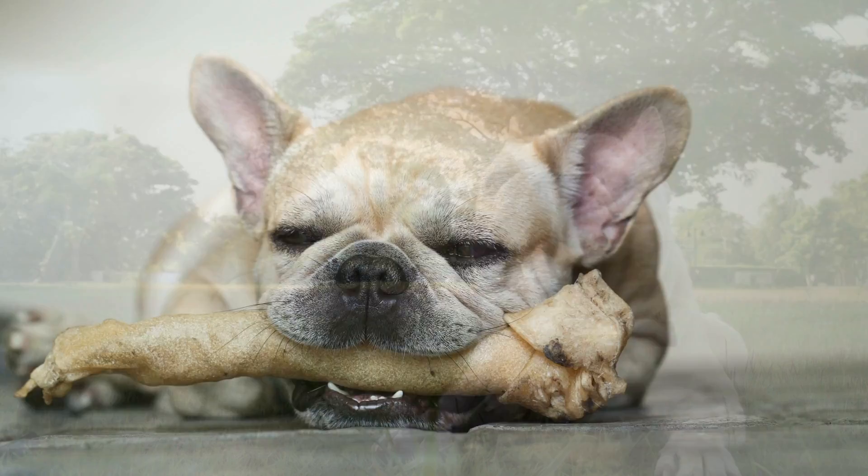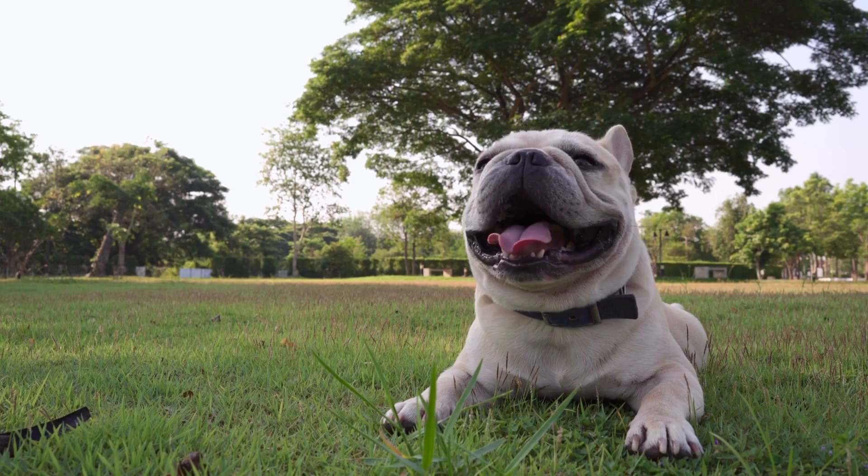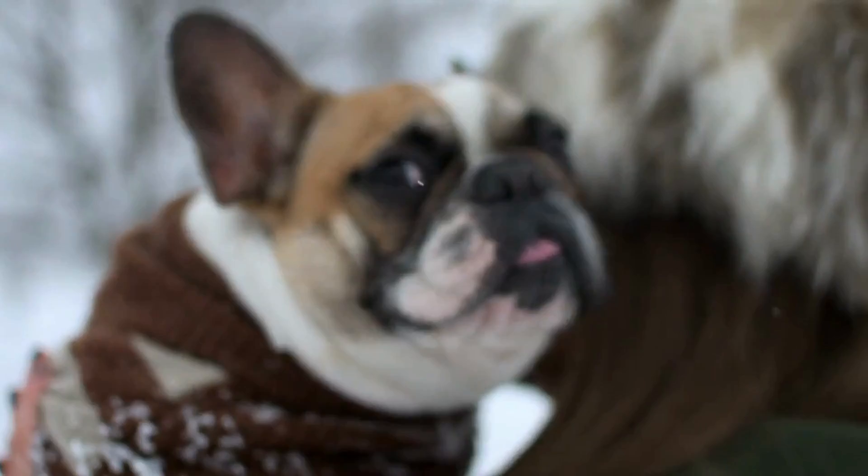Although many of them have an independent, stubborn streak, they do have a tendency to be difficult to keep healthy. There are many topics to cover when it comes to the French Bulldog, such as their history, health problems, typical size, and even their demeanor around families. To learn more about this well-known breed and determine whether they are a good fit for you, continue reading below.